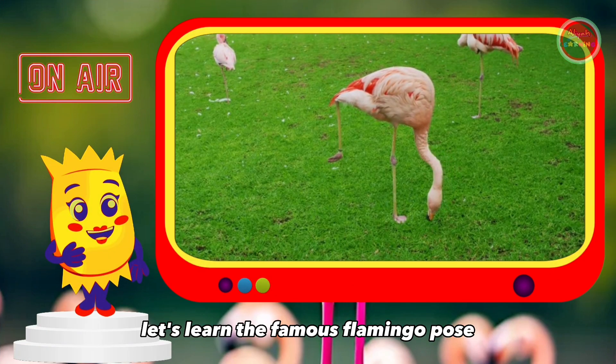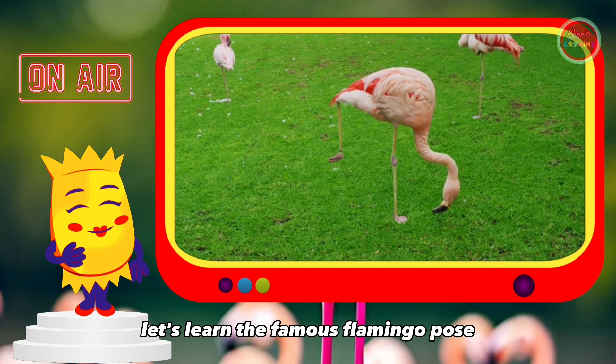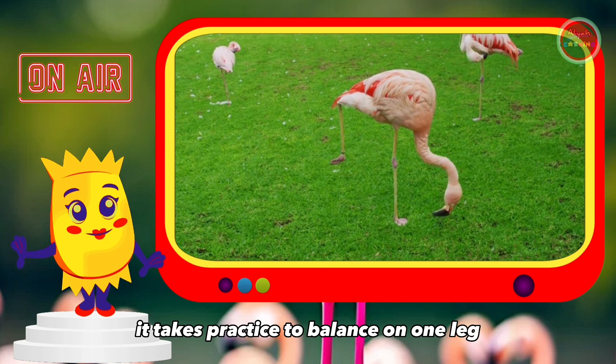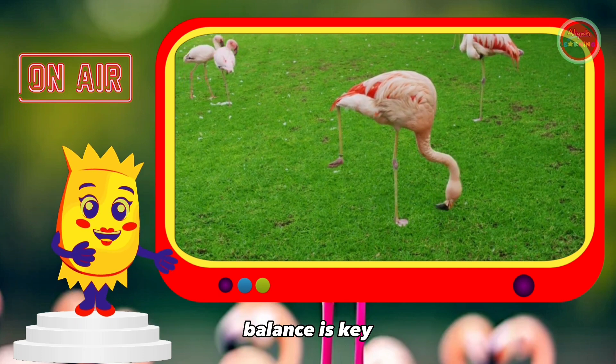Let's learn the famous flamingo pose. Just like these little kids, it takes practice to balance on one leg. Balance is key.